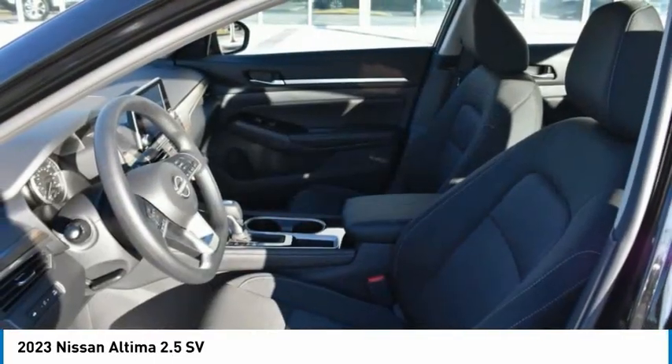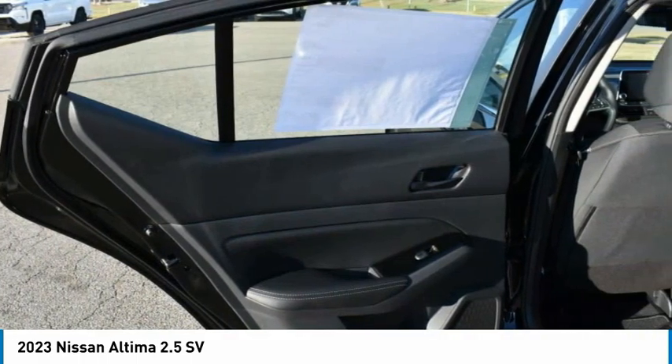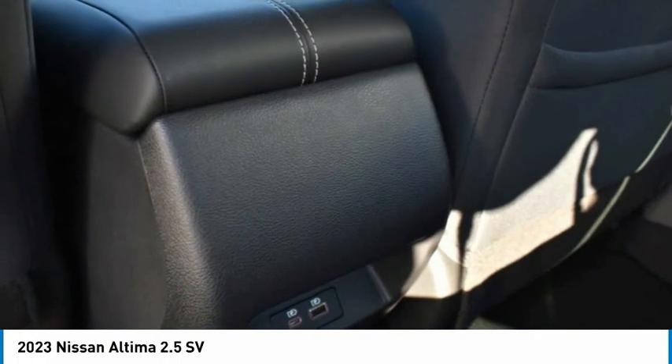Front performance tires, rear performance tires. This vehicle offers reliability and good looks at a great price. So come in and take a test drive today.